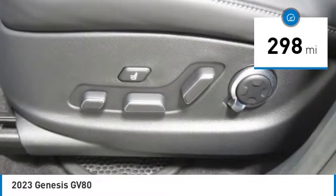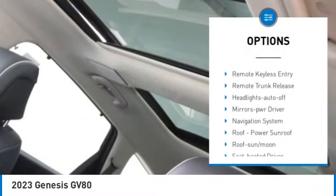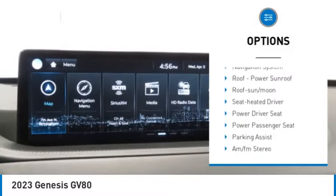Here are some of this vehicle's great options: all wheel drive, aluminum wheels, rear spoiler, heated side mirrors, and traction control.